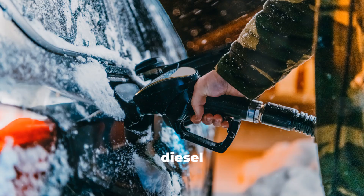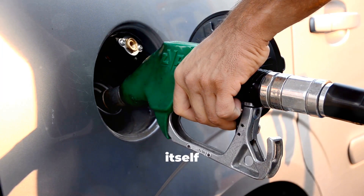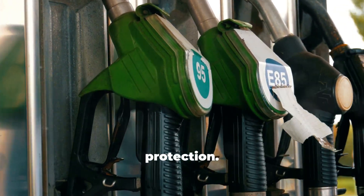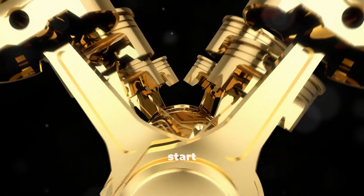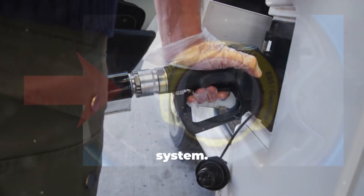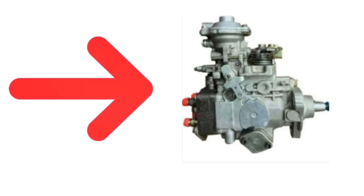Myth number five: adding gasoline to diesel in winter prevents gelling. This is one of the most dangerous diesel myths of all time. Gasoline has almost no lubricity, and modern diesel fuel systems rely on the fuel itself for lubrication. Common rail injectors and high-pressure pumps operate at extreme pressures and need that lubricating property to avoid metal-on-metal wear. When you add gasoline to diesel, you strip away that protection. You're also altering the combustion characteristics of the fuel, which can cause misfires, knocking, and long-term damage. There are proper anti-gel additives for winter, and winter-grade diesel exists specifically to handle cold temperatures safely. That advice belongs to ancient, purely mechanical diesels — not the high-pressure, high-precision systems we have today.